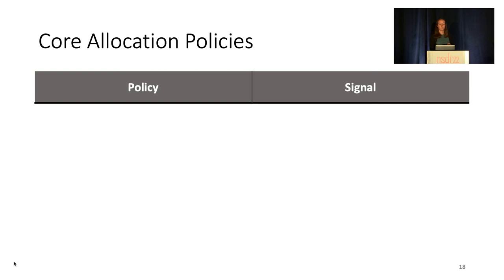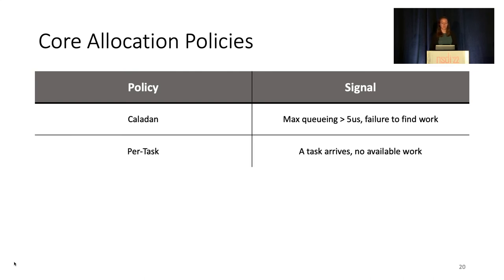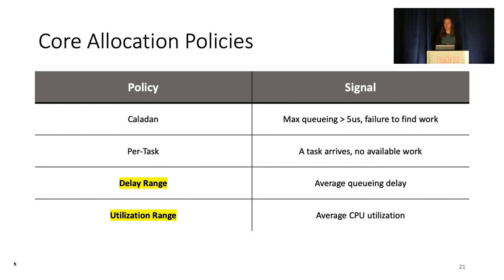Specifically, we'll focus on four core allocation policies. First, we have a policy based on Caledon and Shenango, where cores are added when the max queuing delay passes some threshold and cores yield when they fail to find work when work-stealing. Then, we'll consider a per-task policy based on the prior system Thread, where cores are added when new tasks arrive and cores are revoked when there's no queued work in the system to steal. Then, we have two policies that we propose: delay range and utilization range.